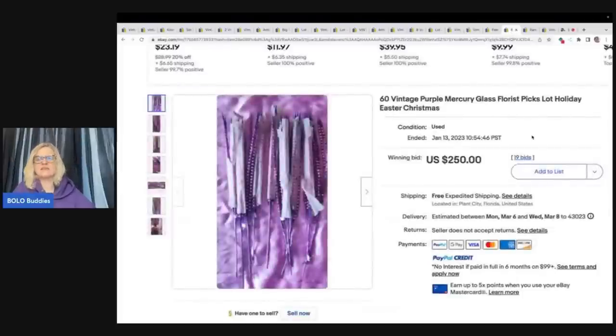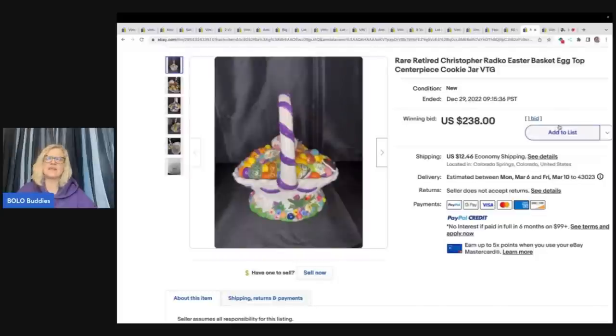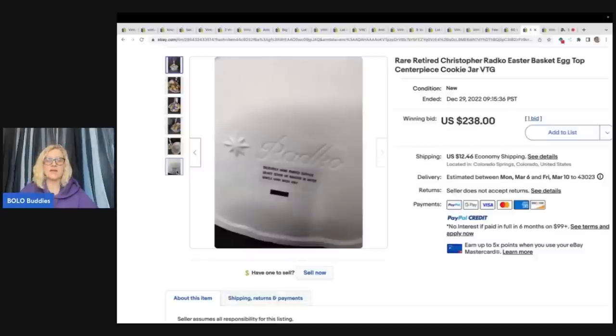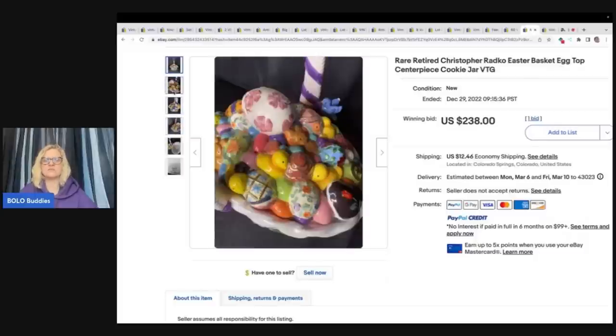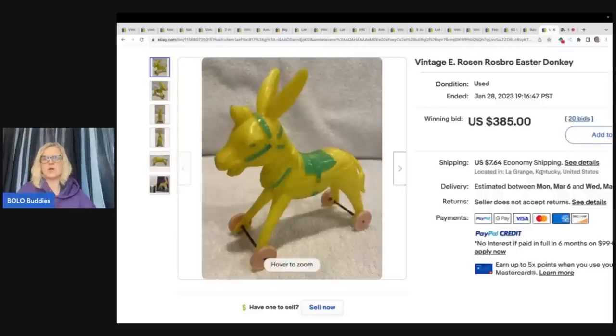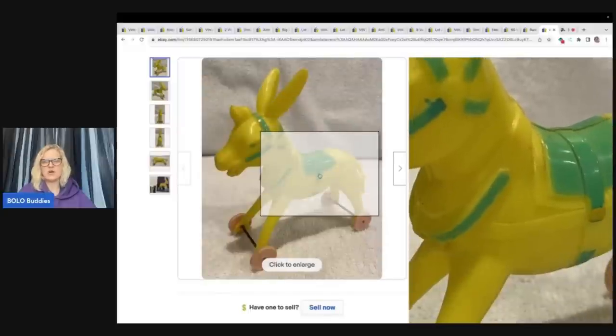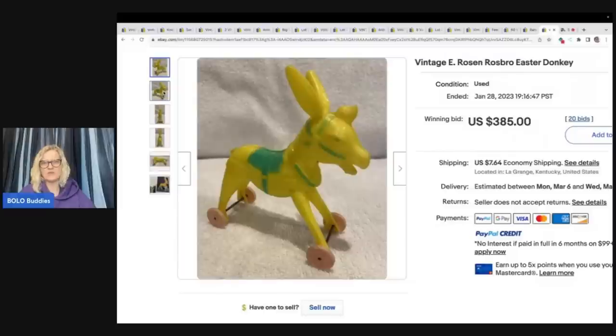The next items are these vintage purple mercury glass florist picks — holiday, Christmas, Easter — and they're purple, so great for Easter. You stick them down in a plant or a flower — $250 free shipping on those. This next item is a rare retired Christopher Radko Easter basket. If you don't know the brand Christopher Radko, get to know it — a lot of Christmas ornaments are made by Radko and they can go for crazy money. This one sold for $238 plus shipping. The last item is another Rosen/Rosbro Easter donkey. Look how cute this little guy is — he sold for $385. These are hard plastic, possibly hollow hard plastic, not a blow mold — if anybody knows for sure, let me know in the comments.